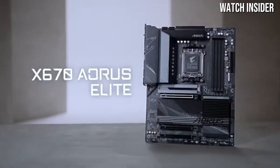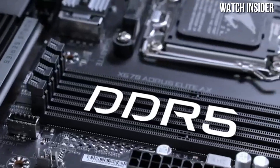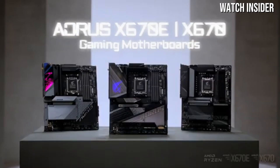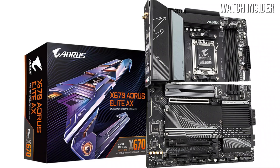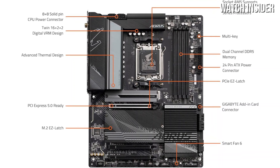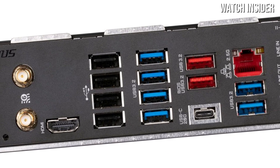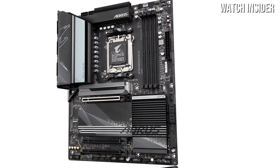One of the most noteworthy features of the X670 Aorus Elite AX is its impressive connectivity options. With an abundance of USB ports, both Type-A and Type-C, along with multiple M.2 slots for NVMe SSDs, this motherboard is built for speed and efficiency. It also supports the latest PCIe 5.0 standard, future-proofing your system for the next generation of GPUs and other expansion cards. During testing, it handled everything from gaming sessions to demanding content creation tasks with ease, with a top-notch power delivery system ensuring stable operation even under heavy loads.